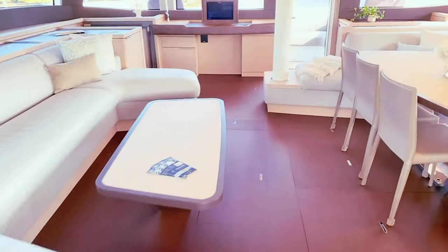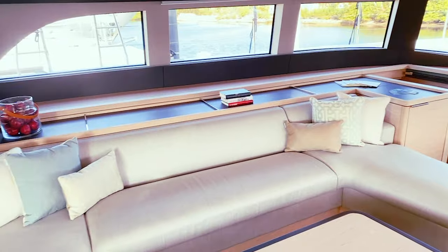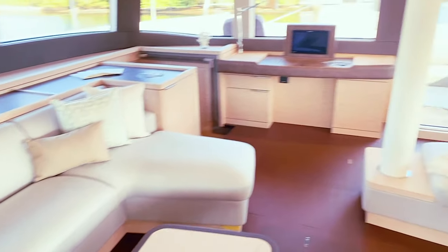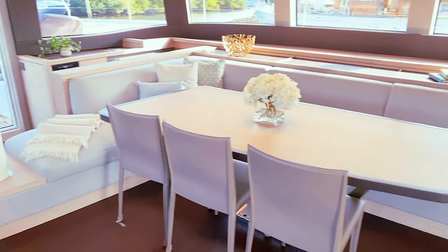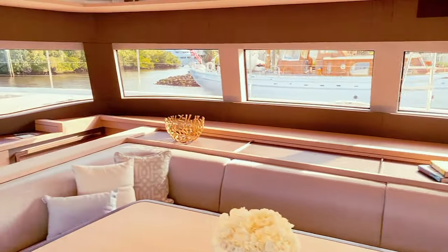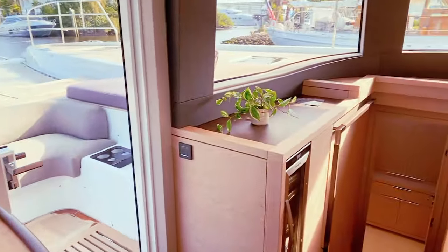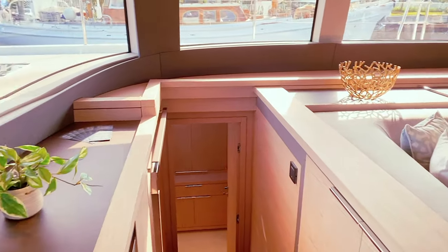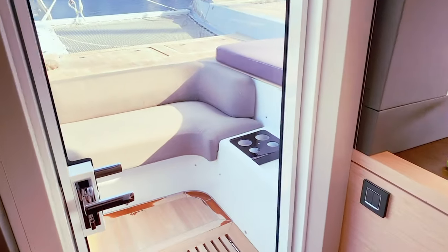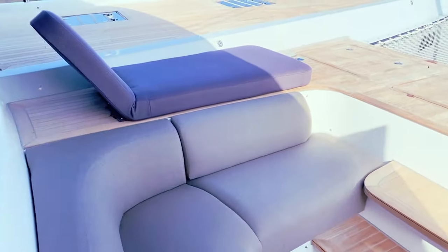We're going to step inside and take a look around. This is an impressive salon — really great lines, beautiful. Note the nice dark flooring. On the starboard side there's your dining table. A few things that jump out right away: you get this nice centerline nav station here. And then heading forward, the door opens up to the bow of the boat. The teak continues the whole way around this boat.